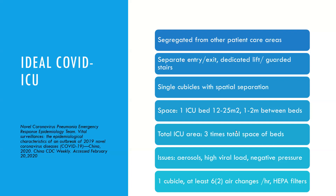What is the ideal COVID ICU? It should be segregated from other patient care areas, with a separate entry and exit, a dedicated lift, and a guarded staircase. Single cubicles with spatial separation should be there, with spacing between beds of at least 1 to 2 meters. The total ICU area should be 3 times the total space of the beds. Negative pressure must be maintained, HEPA filters installed, with at least 6 air changes and 4 fresh air changes per hour.